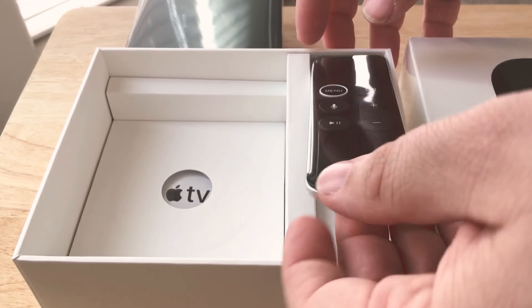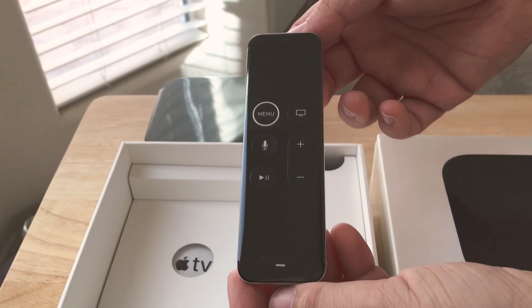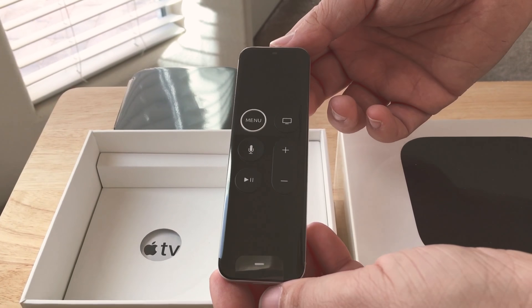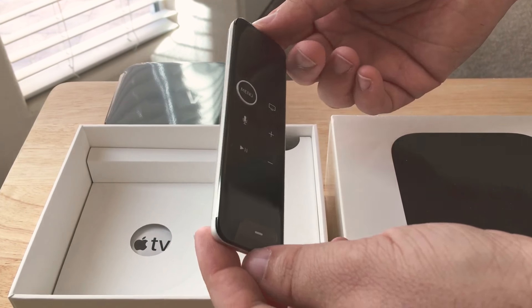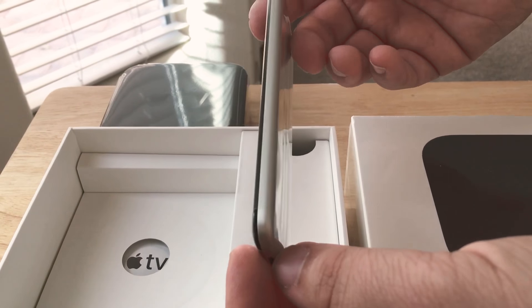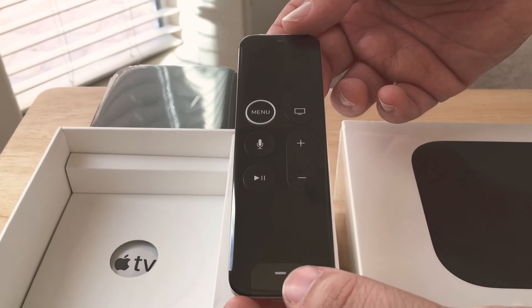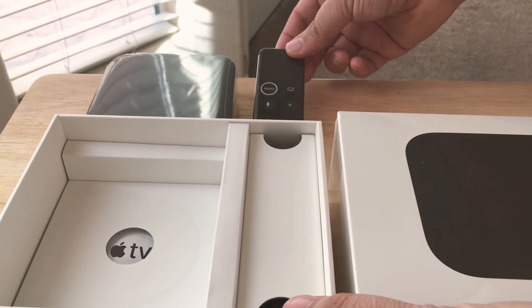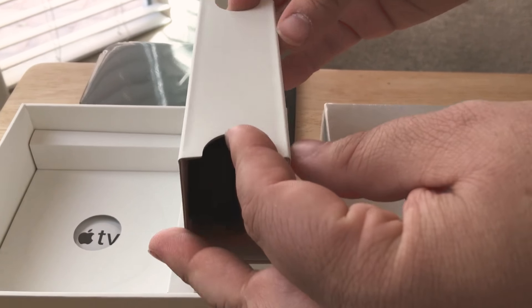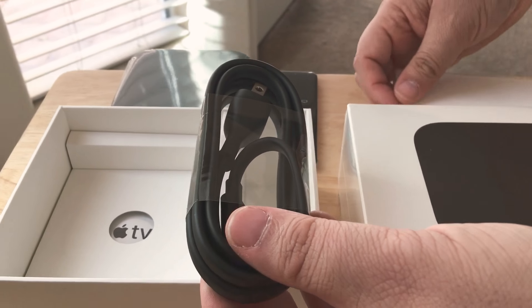And then you have the remote, and this is Siri enabled. So you can press the button and tell Siri what you'd like to watch, and it will go out and search it for you. This supports Netflix and Hulu, so that's great. It'll support streaming music and sports, and even more coming this year in 2017 and in 2018.